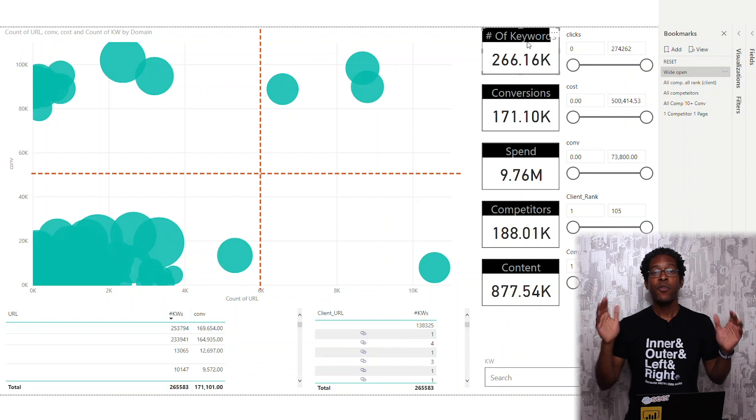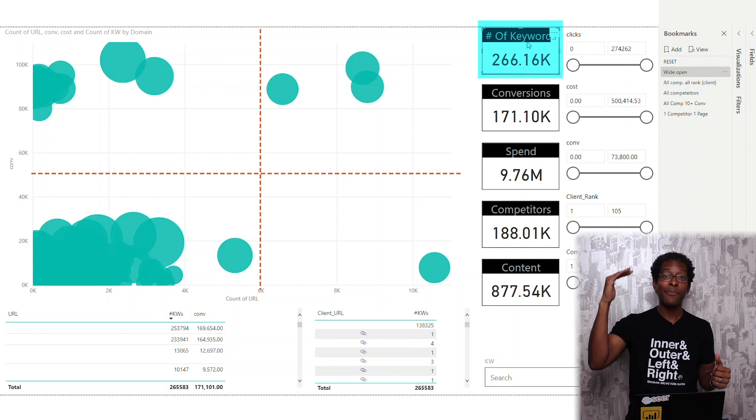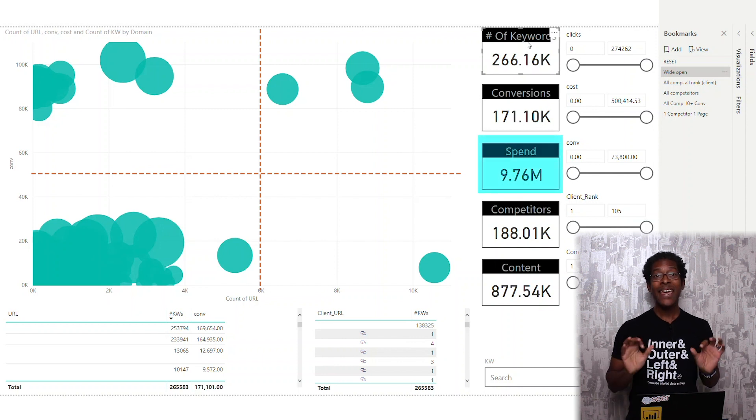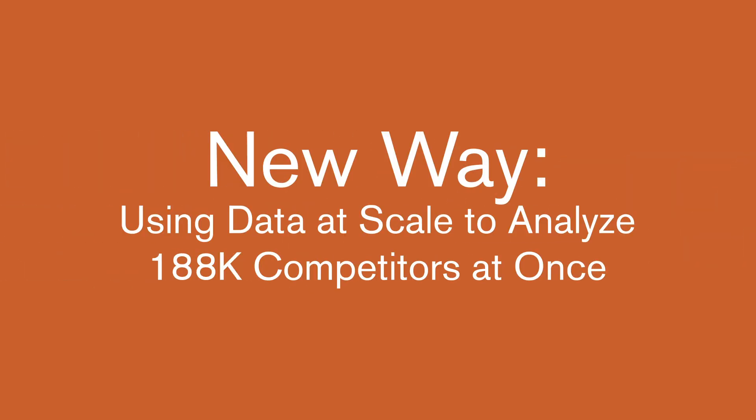Before we get started, I want to remind you I've produced tons of videos on how to join your data — go back to the first Power BI video I recorded about 18 months ago, because I'm assuming you've watched that. In this visual, I'm showing you first the number of keywords we analyzed: 266,000 unique keywords, pulling the top 20 for each one — a big data set. We've got 171,000 conversions on these keywords out of paid, so we know exactly which words are and aren't converting. You can also see my spend on those words.